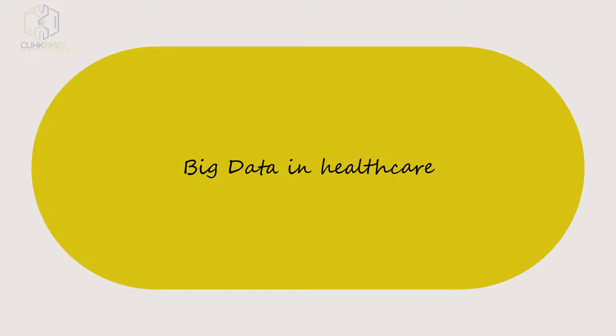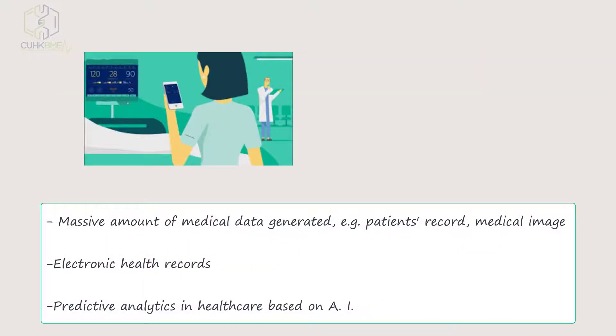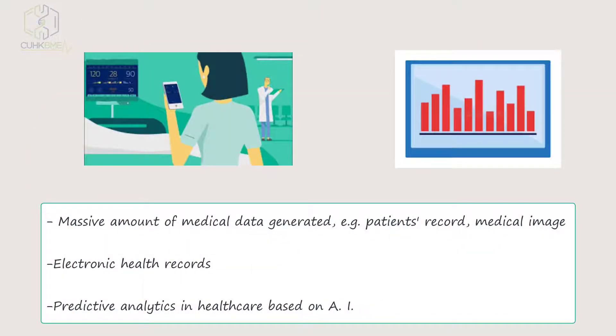Another example is big data in healthcare. There are massive amounts of medical data generated, such as patient records and medical images. For example, electronic health records can be used for healthcare analysis. Another example is telemedicine.